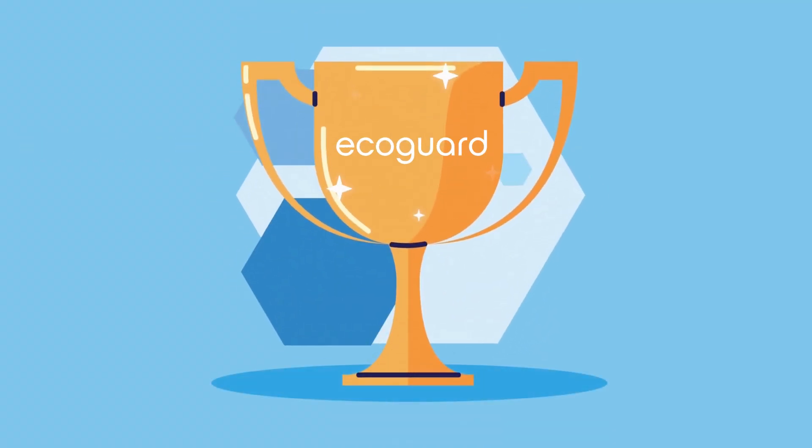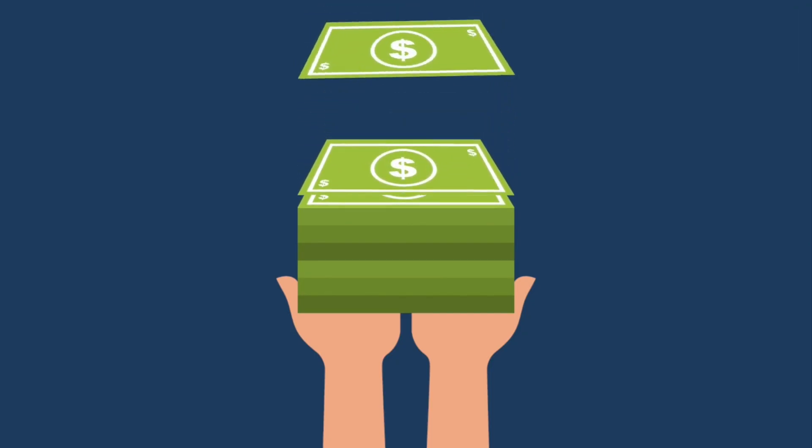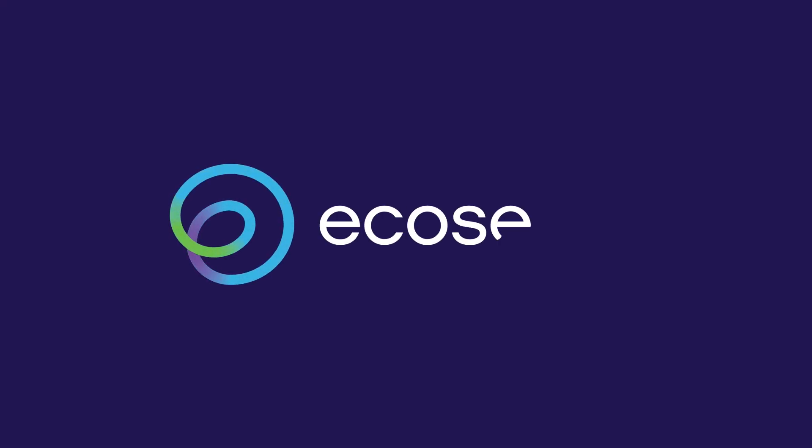It's a win-win combination. Your clients get peace of mind while your business earns a passive revenue stream. EcoGuard post-mitigation monitoring just makes sense. Ecosense.